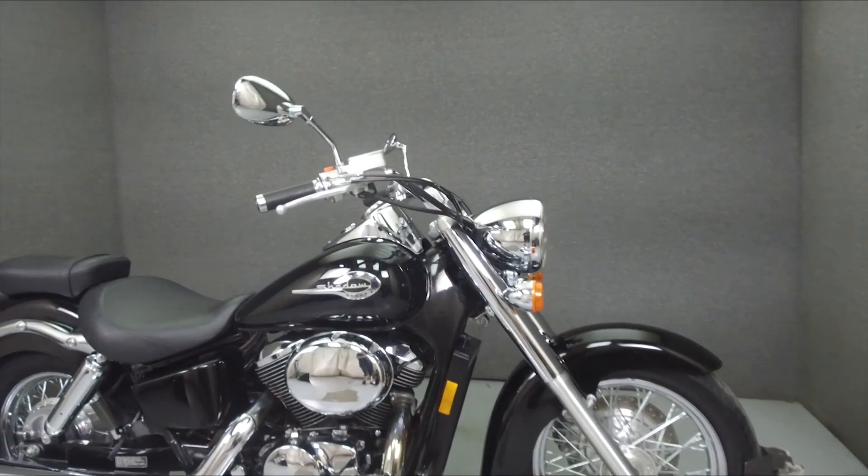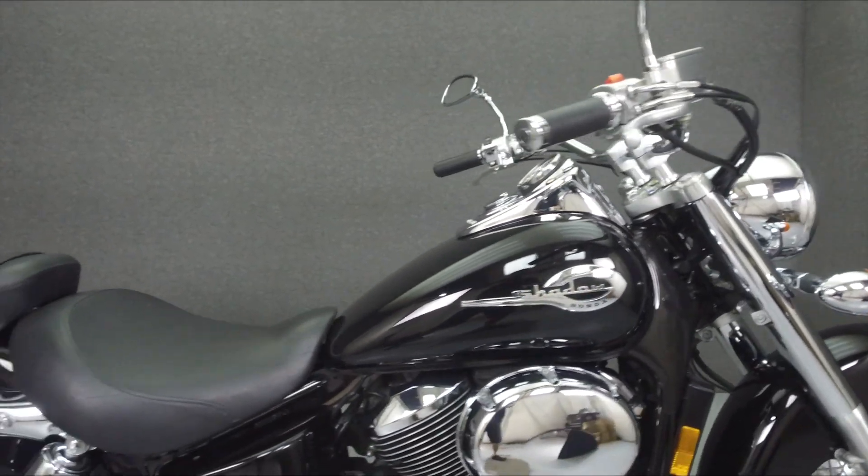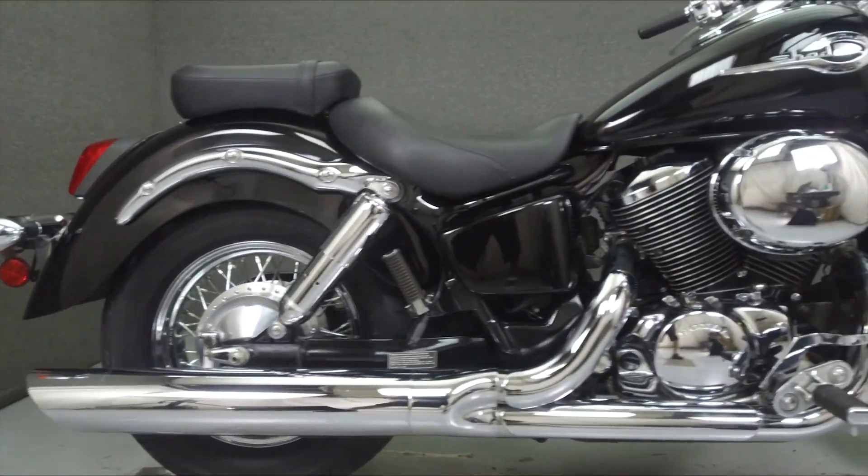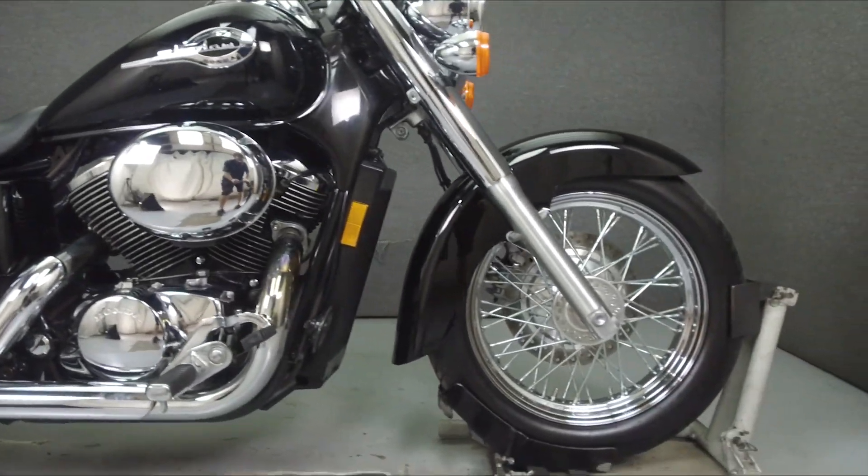Hey everyone, this is Keegan from National Power Sports. Today, we're going to take a look at this 2003 Honda Shadow Ace with 6,893 miles.